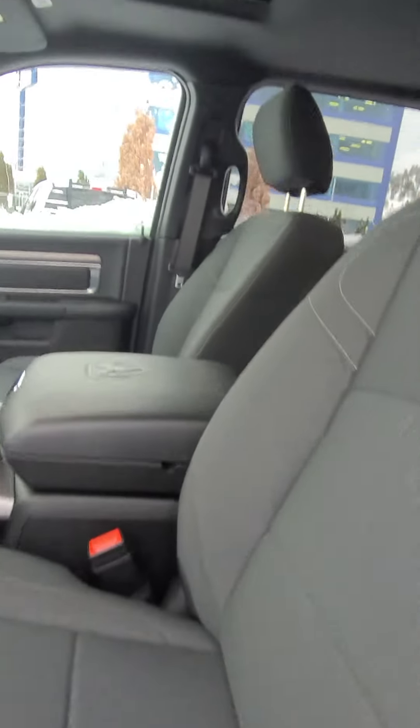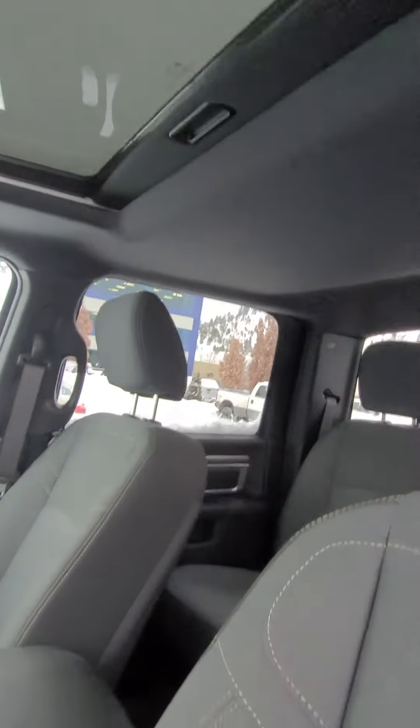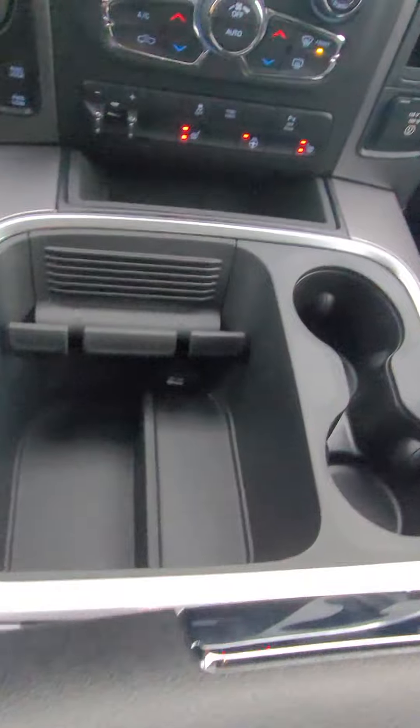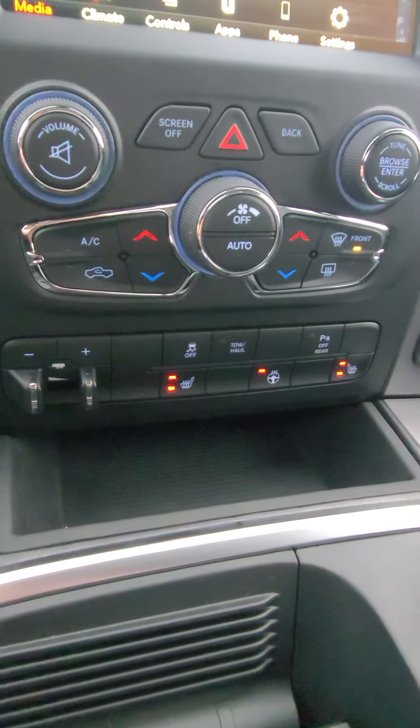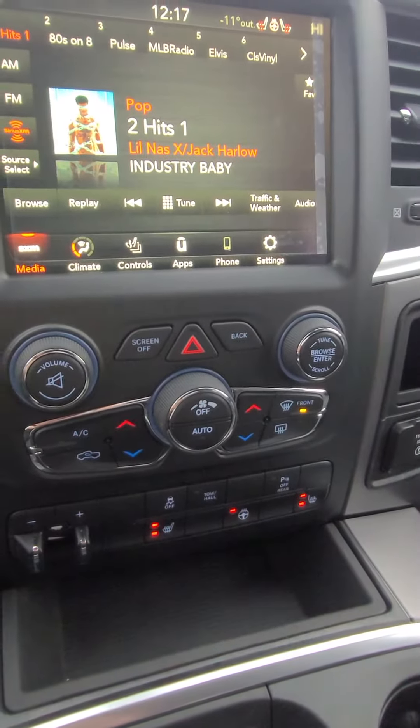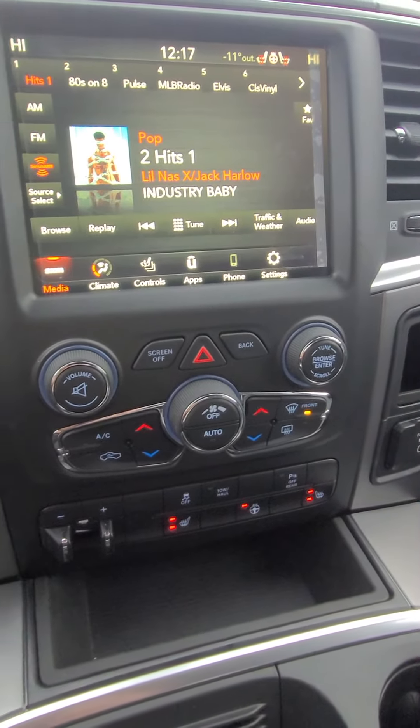Power seats. Comes with a sunroof. As for your interior, huge nice center console like you have in yours right now. You do have your tow mode, heated seats, heated steering wheel, and the rest of your temperature controls.